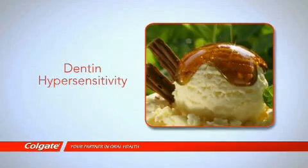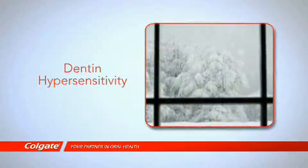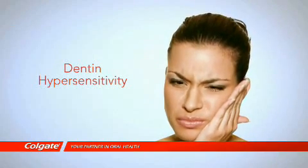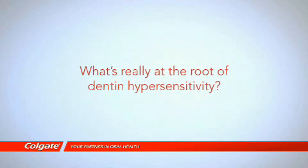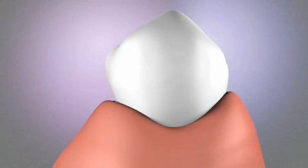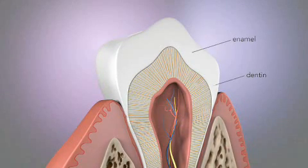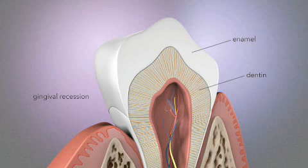Ice cream, hot coffee, cold air — when people suffer from dentin hypersensitivity, the everyday things we take for granted can trigger pain. But what's really at the root of dentin hypersensitivity? When dentin becomes exposed and tubules are open at the dentin surface, people can experience the pain and discomfort of dentin hypersensitivity.